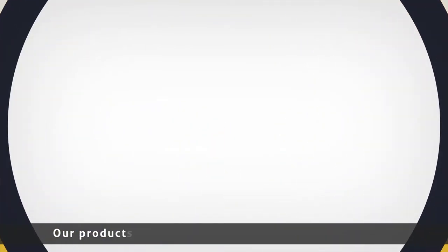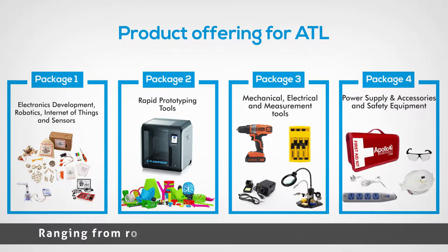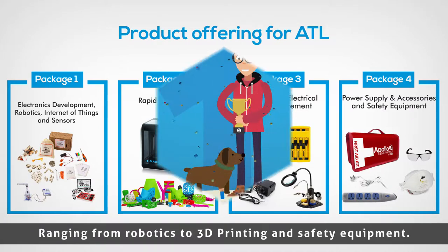Our products come packaged in four different packages ranging from robotics to 3D printing and safety equipment.